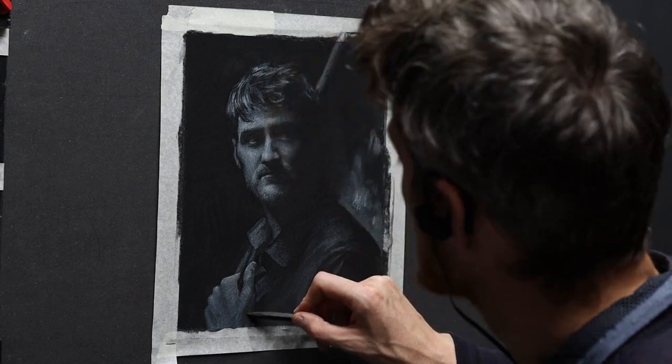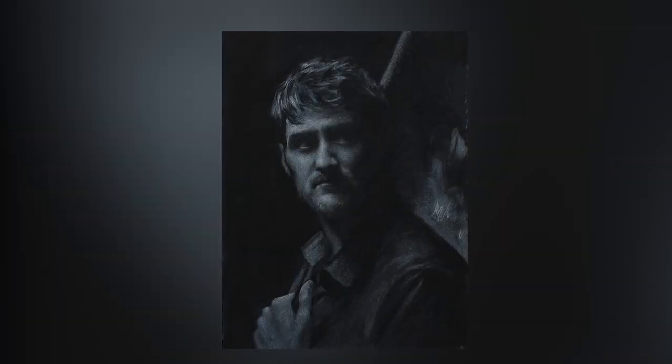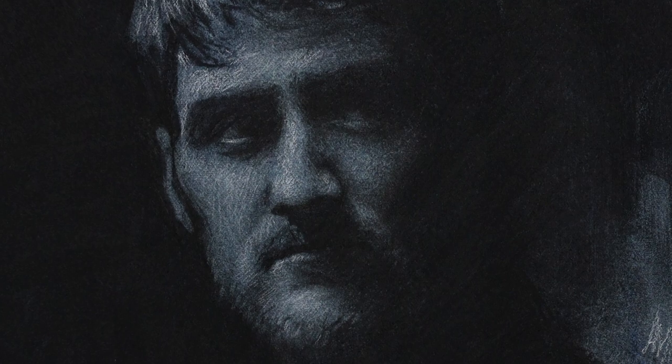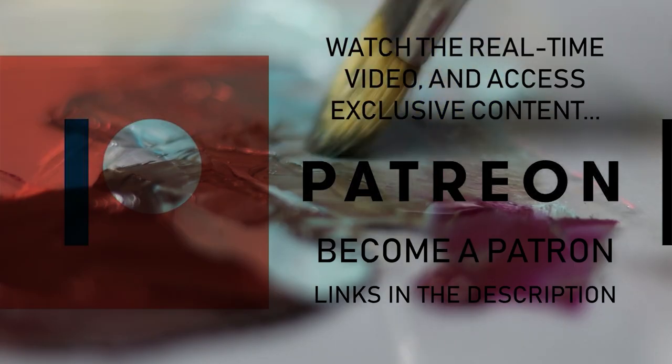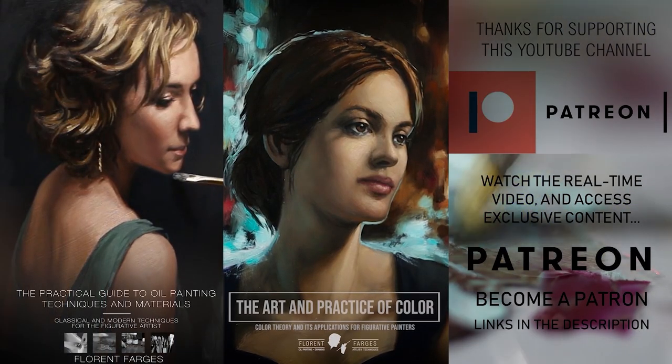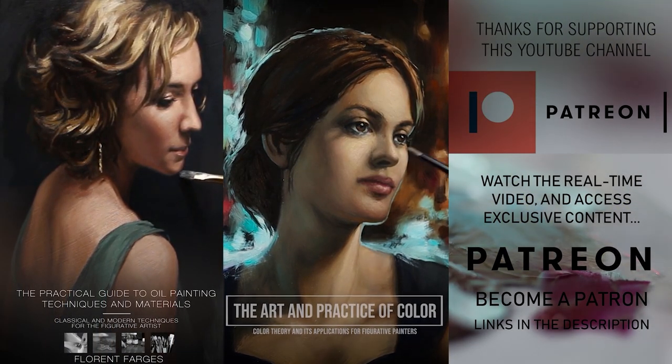Alright, that's it for this video. If you liked it, don't forget to leave a thumbs up and subscribe to support the channel. A big thank you to my Patreon members — this video wouldn't be possible without your support. If you want to join the community, you'll find the link in the description below. You'll also find the link to my two classes: my oil painting course and my color course. Alright, that's it for today. As always, my friends, joy and inspiration to you.